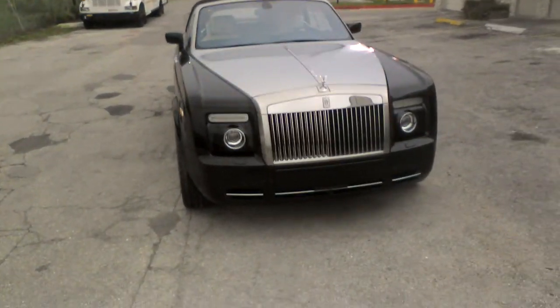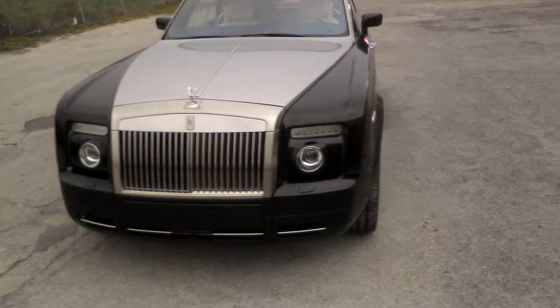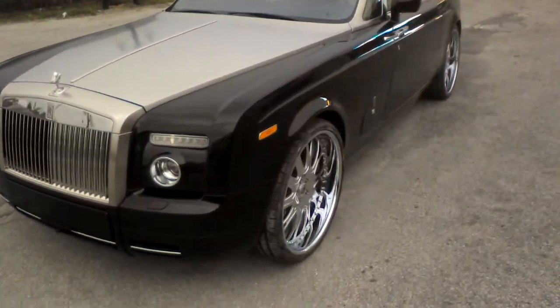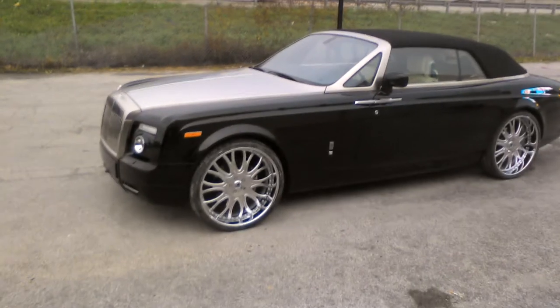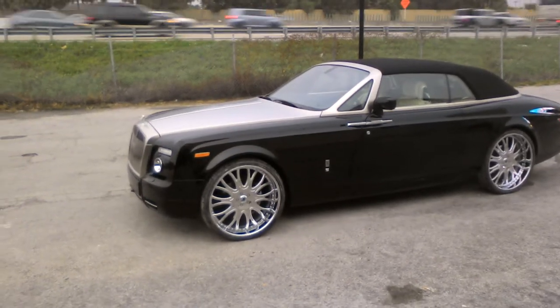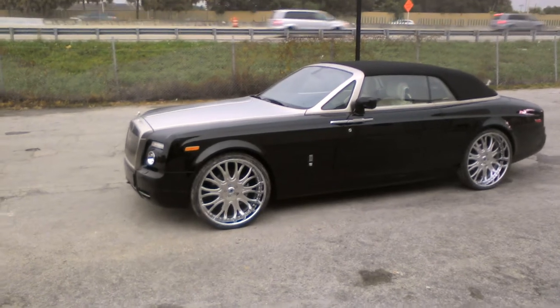It's your boy KB from Dozen Tires TV standing in front of a 2009 Rolls Royce Drophead. Got a 26 inch Asante AF145. Got these here rushed to deliver by Damon over there at Asante Wheels. And these were in stock, ready to go.